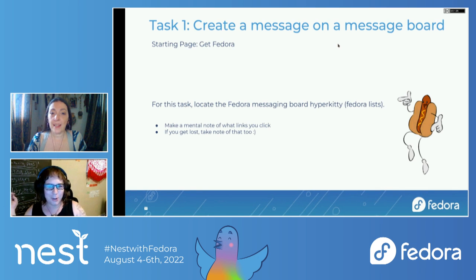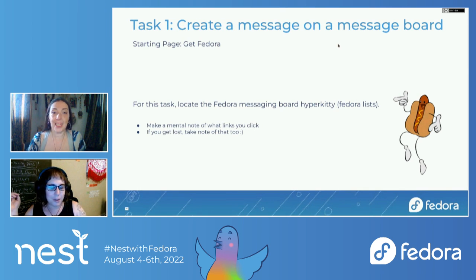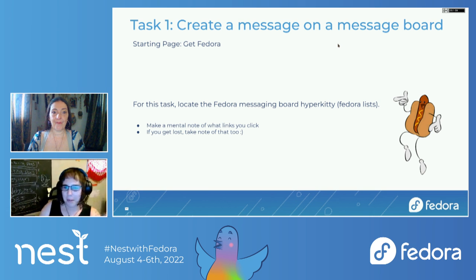Your first task: you're going to go to create a message on a message board. You're going to be starting from the Get Fedora page, which should be the one that loads up. So you want to find HyperKitty to create a message. You're not able to actually create a message because it's just a static image, but please make a mental note while you're doing this — any links you click, if you get lost.